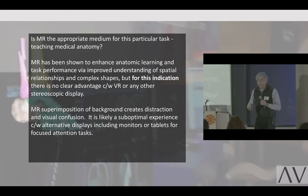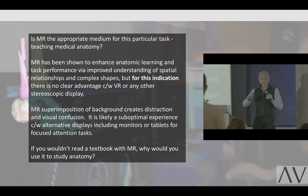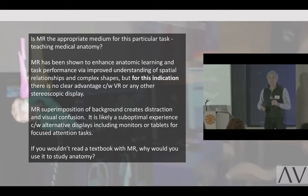In that case, something in immersive environments such as virtual reality, a monitor, or a tablet may be better for this kind of focused attention task. I ask you, if you would not read a textbook using mixed reality, then why would you use it to study anatomy? It's not necessarily the best tool, even though we just saw a video telling us how we can apply it to learning anatomy.